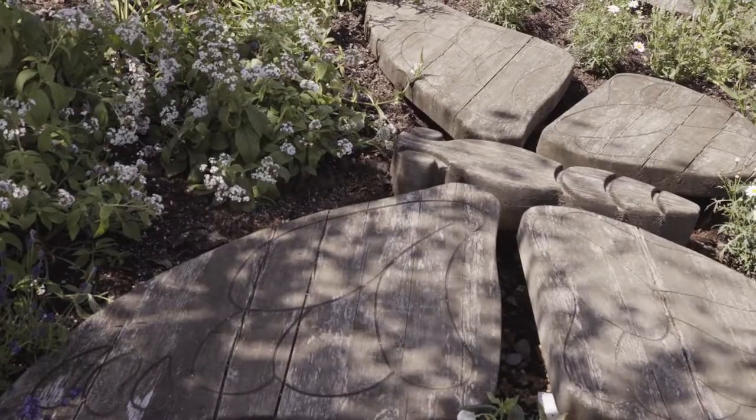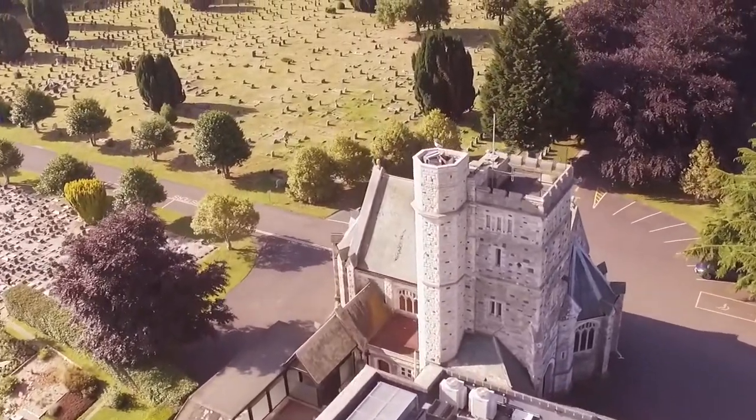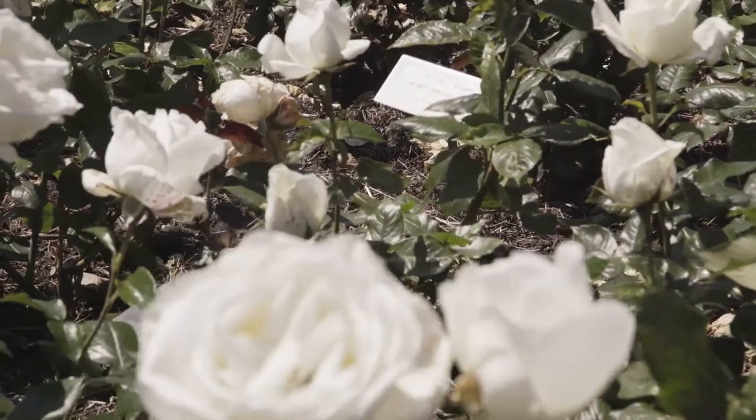We can offer a genealogy search, where we can search our burial and cremation records, however searches are not always successful. The only permanent memorial we can offer is an entry in the Books of Remembrance. In the Gardens of Remembrance, we can offer rose and woodland glade plaques.